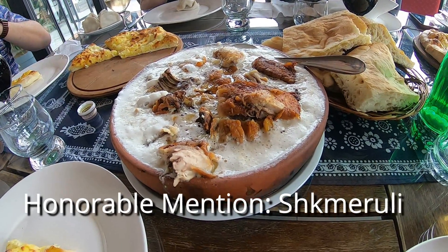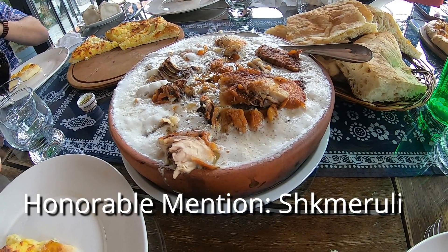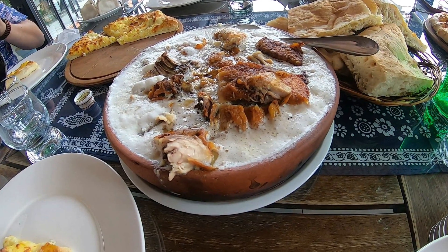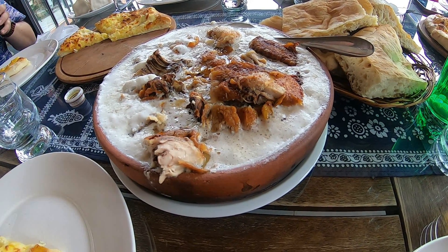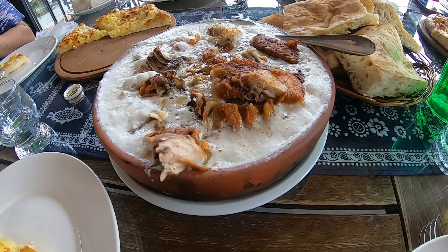I didn't have this dish in Tbilisi, but it's definitely worth a mention. It's fried chicken cooked in milk and garlic — it's called shikmaruli, and it's delicious. You can actually find this dish easily in Tbilisi.